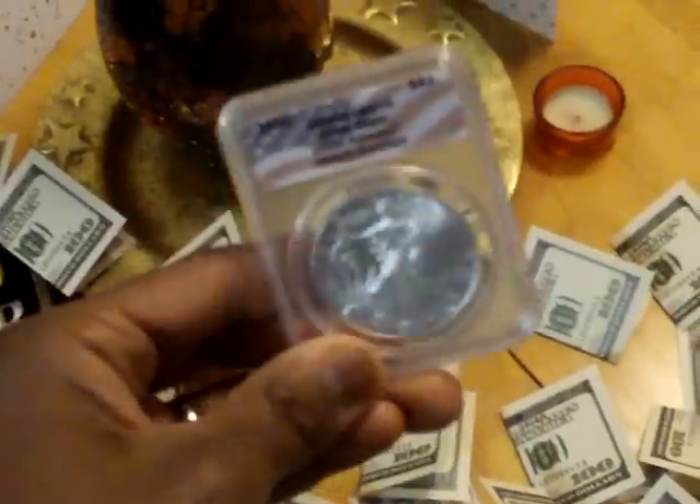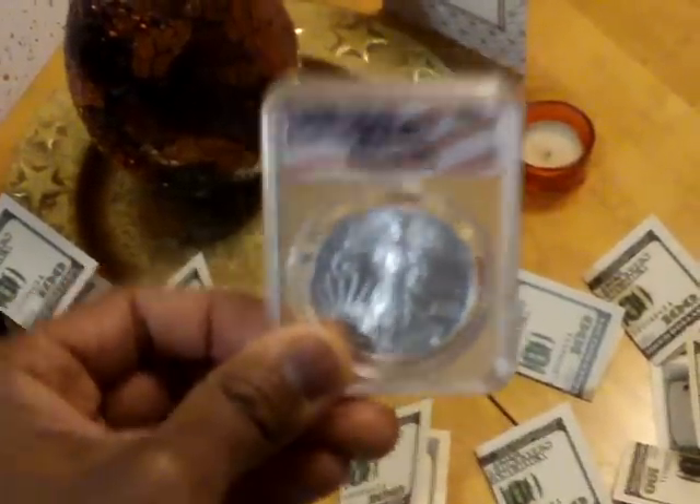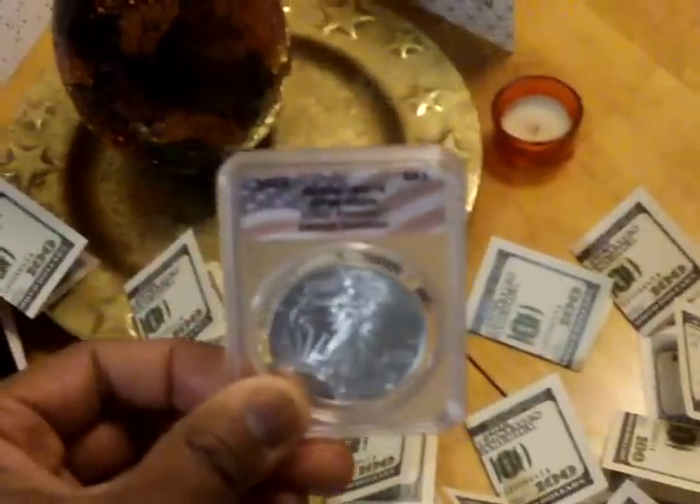It's important for you to understand the difference. There's real money and then there's paper money. In 1971, our money ceased to be money when Richard Nixon took the gold standard away and it became fiat currency.